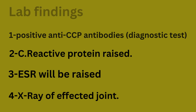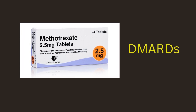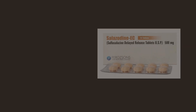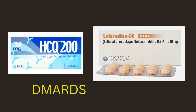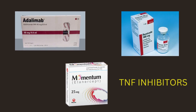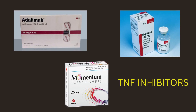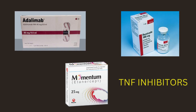Methotrexate is the first-line drug. If a patient has still persistent symptoms for greater than six months, we have two other options: sulfasalazine and hydroxychloroquine. In the third step, we move towards step-up therapy with TNF inhibitors — for example, adalimumab, infliximab, and etanercept.